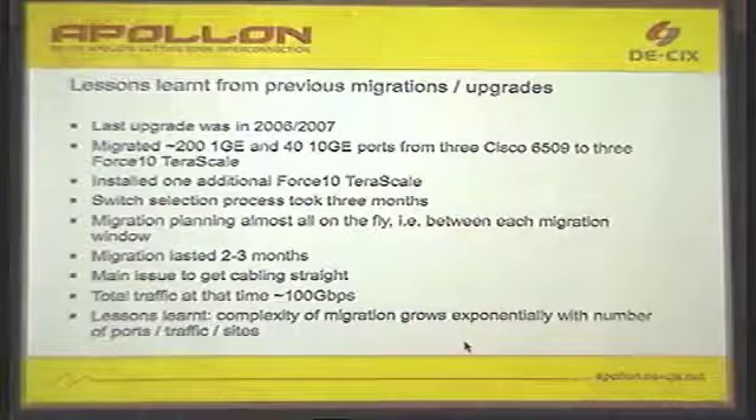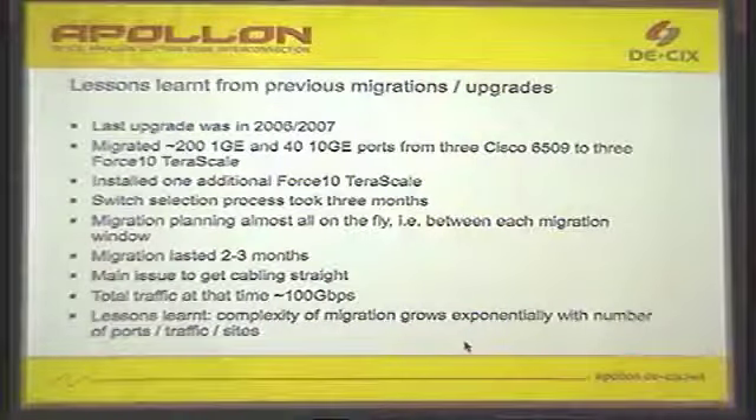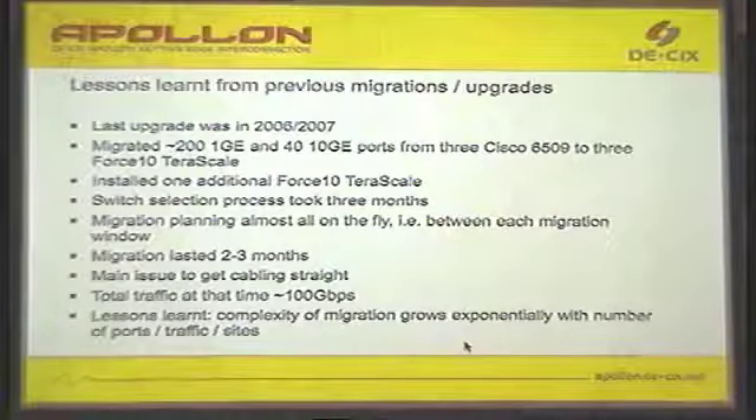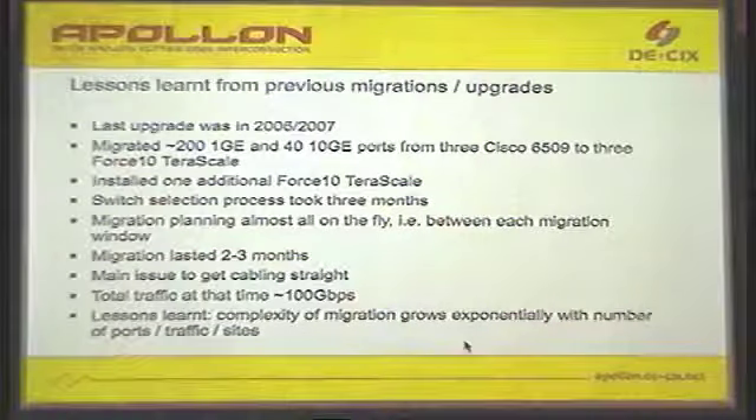What have we learned from previous migrations? Every IXP grew or grows. The last migration we did was in 2006 and 2007, when we were way smaller — we already had 201-gig ports and 40 10-gig ports. Now it was a total of 1,000 ports and we had more than roughly 710-gig ports alone to move.